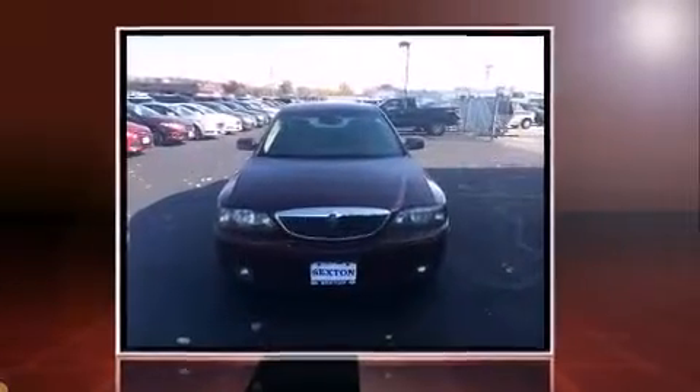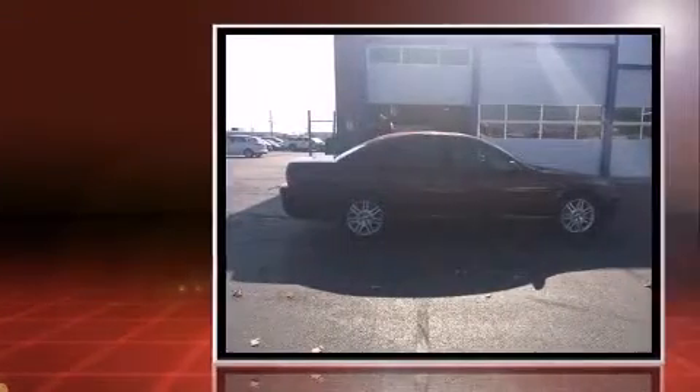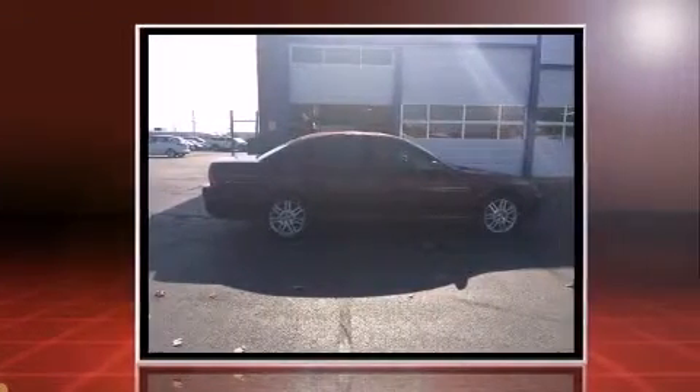Introducing the 2004 Lincoln LS. This four-door, five-passenger sedan provides exceptional value. Under the hood, you'll find an eight-cylinder engine with more than 250 horsepower, providing a smooth and predictable driving experience.